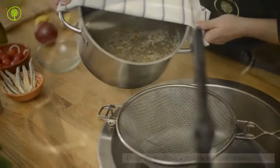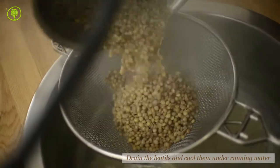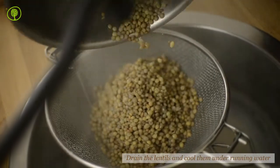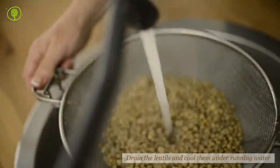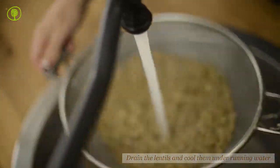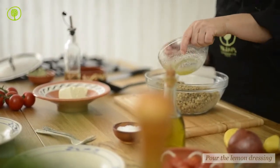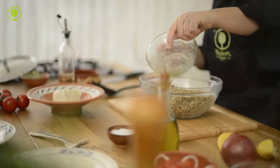When the lentils have cooked, drain them and let them cool by rinsing them under running water. Place them in a bowl and pour the olive oil and lemon dressing, which you have made, over them.